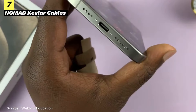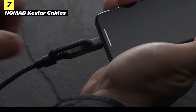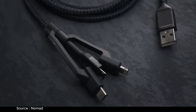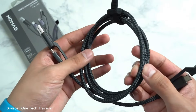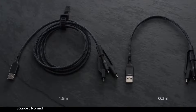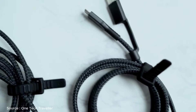The Charge Key from Nomad is a game-changer, offering an incredibly portable charging solution that conveniently fits on your keychain. At just $25, it's a cost-effective option for daily charging needs. With its durable construction and practical design, it's a must-have for iPhone 15 users who value convenience and portability. Additionally, if extreme durability is your priority, consider the well-known Kevlar cables, available in 5- and 10-foot lengths, offering a reliable and robust charging solution for your iPhone 15.